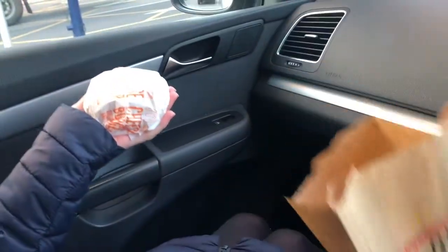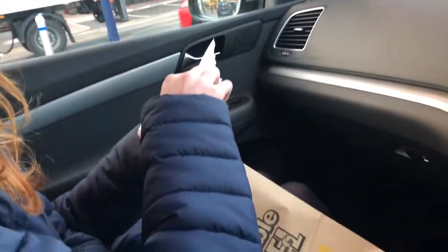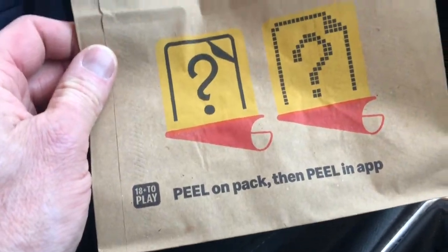Alice got it and decided there are options of no onion, no gherkin, no mustard — so all it's got in it is ketchup and cheese. Well, don't forget to keep the wrappings because there might be this Monopoly thing. Peel on the pack and peel in the app. I don't know if they have that on the cheeseburger.